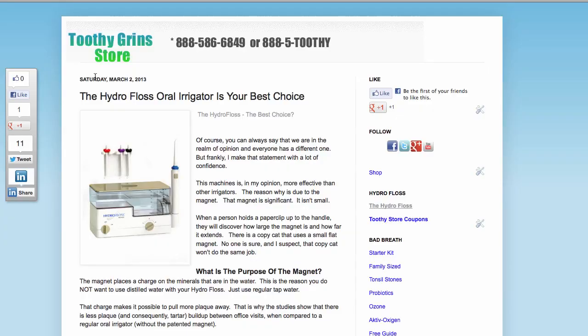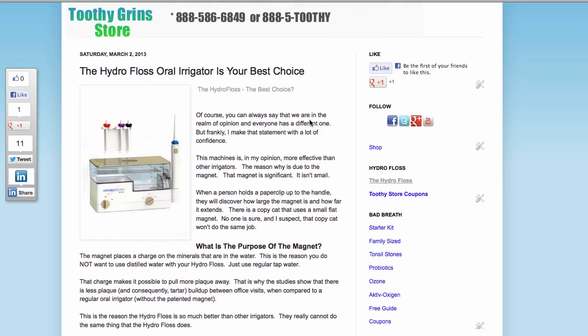This is Dave with ToothyGrinStore.com. This video is entitled, The Hydrofloss Oral Irrigator Is Your Best Choice. Of course, you can always say that we are in the realm of opinion and everyone has a different one, but frankly, I make that statement with a lot of confidence.